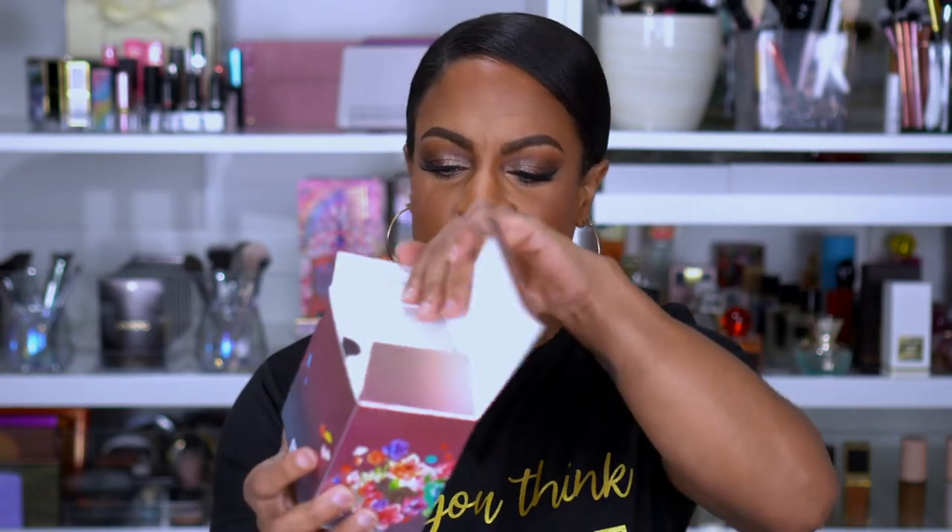I picked up another perfume on sale — I'm not gonna lie, more for the packaging than the smell. This is the Bvlgari Omnia. The box is so cute — perfect for my vanity. It smells decent, I would wear it. I looked at the notes and gardenia had me unsure, but it's right in line with most of the other stuff I wear. It's going to sit nice and pretty on my vanity.